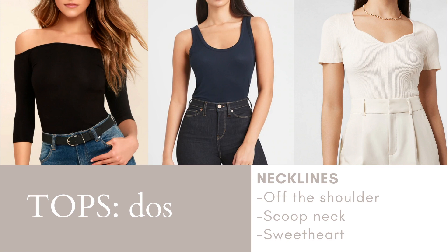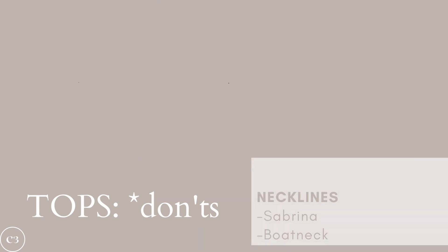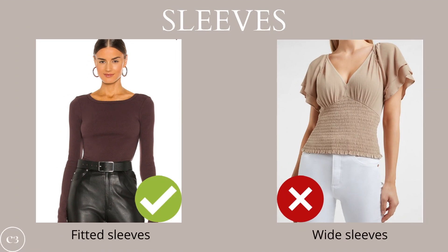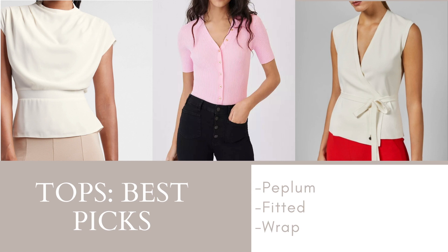Starting with tops, the main goal is to not unbalance the natural silhouette. If you choose a top with a lot of volume on the top half, you need to mirror that on the bottom half as well. For necklines, my top choices include off-the-shoulder, scoop neck, and sweetheart. Major don'ts include the Sabrina and the boat neck — both are too square and will broaden your shoulders, taking away from your natural silhouette. For sleeves, opt for a fitted sleeve and avoid wide sleeves. My top picks for tops include a peplum, a fitted top, and a wrap top — elegant and feminine styles you can definitely rock with an hourglass body shape.